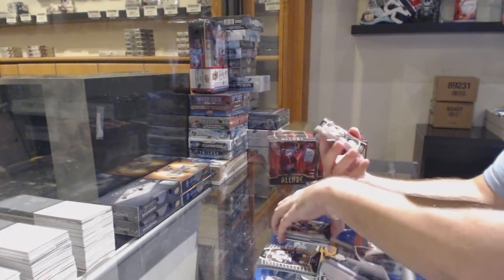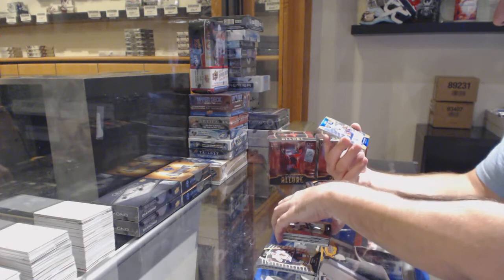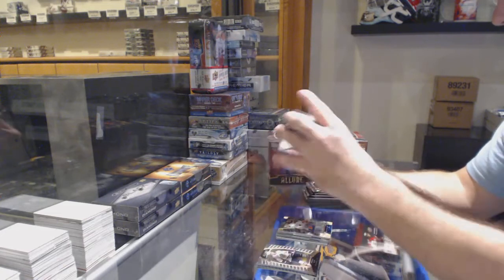Abramov rookie. Short print pink diamond rookie of Cody Glass. Top 50 rookie of Oliver Wallstrom. And LaBase.